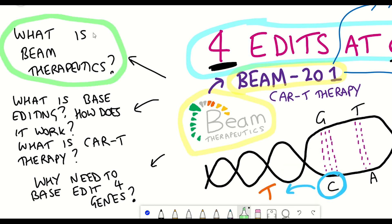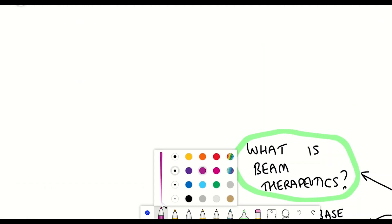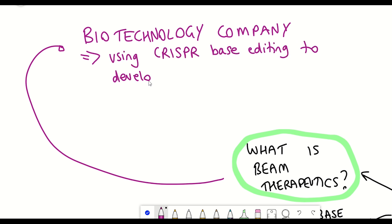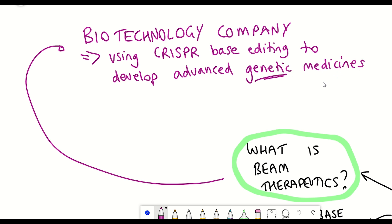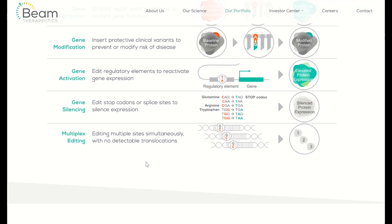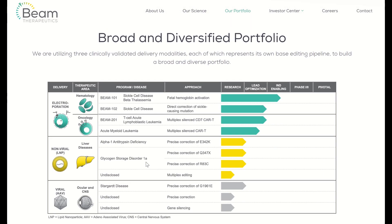Beam Therapeutics is a biotechnology company developing precision genetic medicines through the use of base editing. The company was founded in 2017 by David Liu and Feng Zhang, amongst others. They are currently trying to use base editing approaches to treat a variety of different diseases, such as different cancers as we'll see in this video, but also potentially for liver diseases and sickle cell diseases as well.